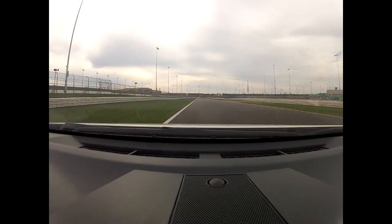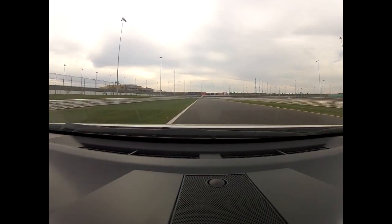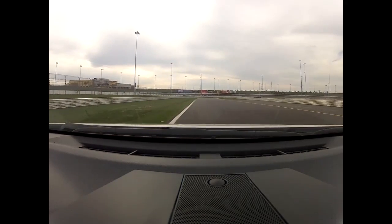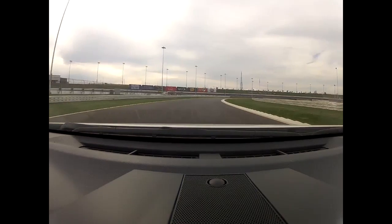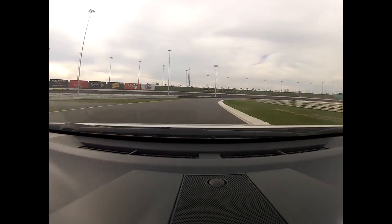Up shifting to third, looking for those shift lights — fourth gear. We'll be up somewhere about maybe 120 miles an hour or so in our Wheeling Corvette GT car, up shift to fifth. And this is a fast right hander here — we'll be braking about half way through the right hander.